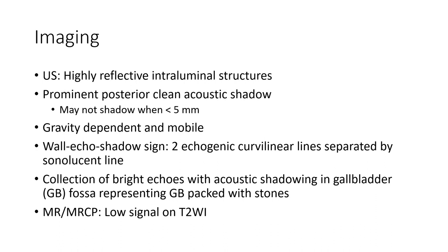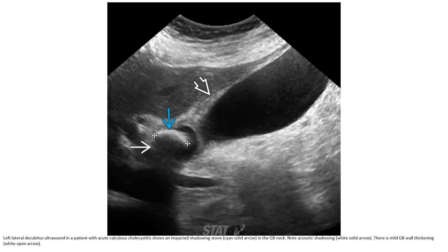On MRI, gallstones show low signal on T2-weighted imaging. This is a case showing an impacted shadowing stone in the gallbladder neck, with no acoustic shadowing from the gallbladder wall signal.